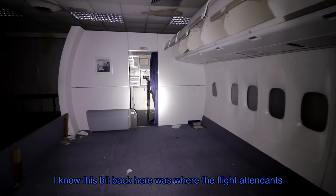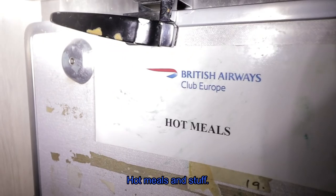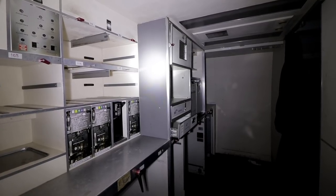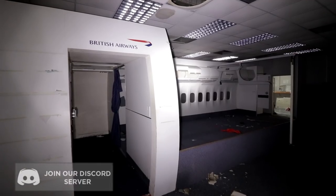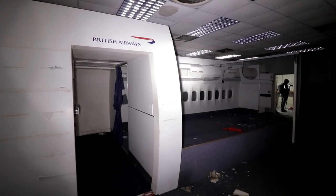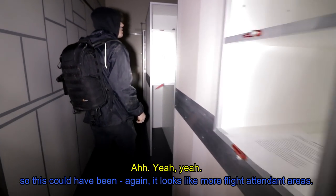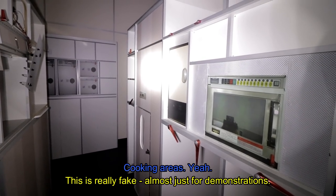I know this bit back here is where the flight attendants would practice serving meals and snacks. The discovery of a model plane quickly lost its excitement as we noticed that every other room included one — students here definitely were not short on space during their course. This is a mock-up of an A380, and again it looks like more of the flight attendant and cooking areas. This is like really fake, almost just for demonstrations.